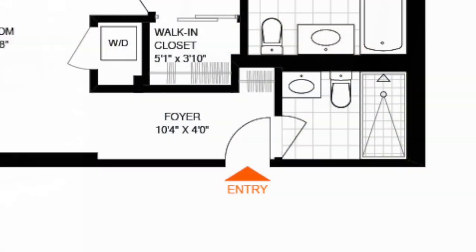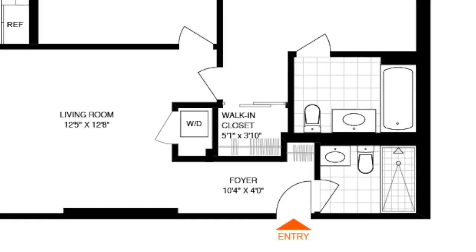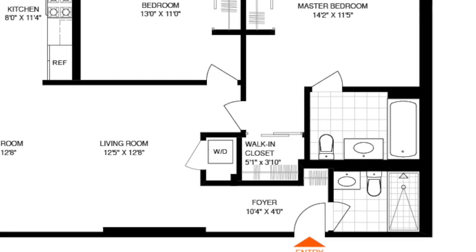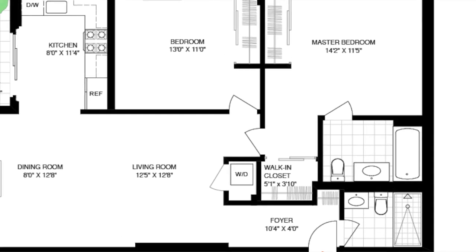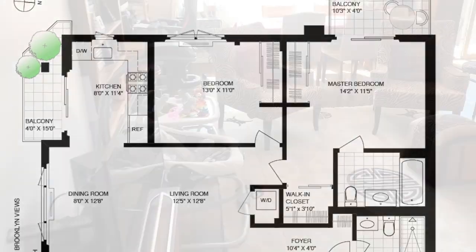As you'll see from the floor plan, you enter into a foyer with the first full bathroom off to your right. To your left, you have living, dining, and kitchen with a set of sliding doors to your first balcony. Behind, you'll find a bedroom and the master suite with another full bathroom.